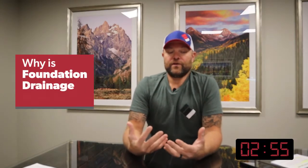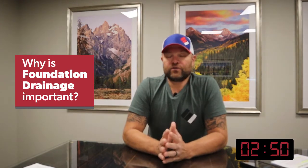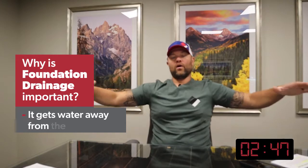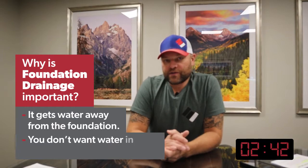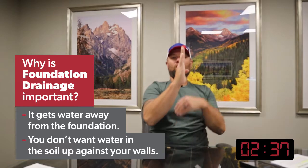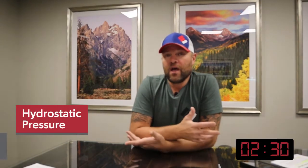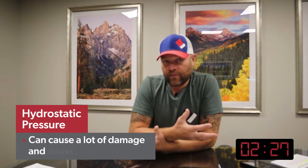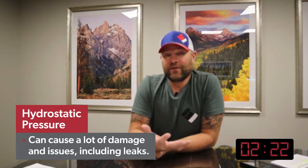So why is foundation drainage important? Residential drainage is essential because it gets water away from the foundation. You don't want water sitting up against your walls in the soil. On the outside of your wall, that's what a professional is going to call hydrostatic pressure. Hydrostatic pressure can cause a lot of damage, a lot of issues — a lot of leaks that might not even necessarily be there if you could just get the water away.